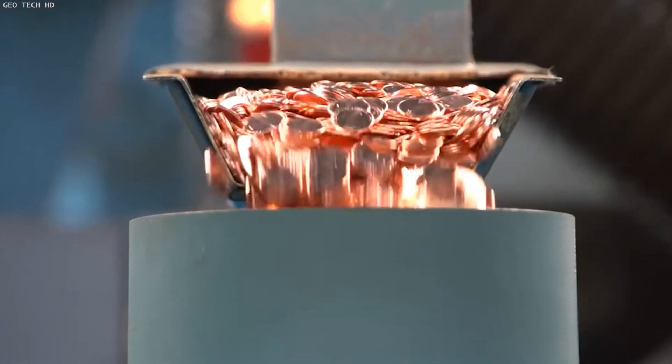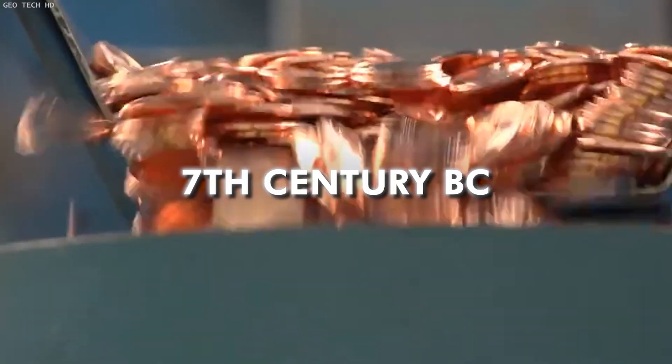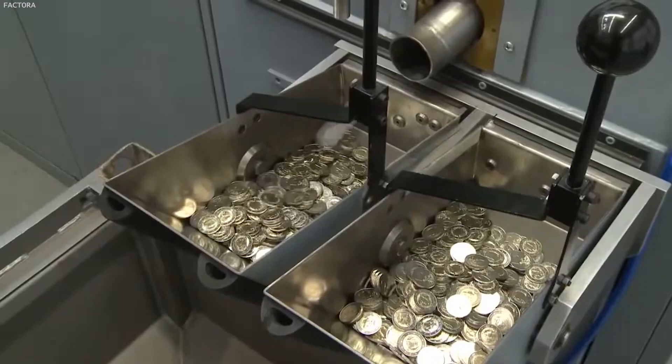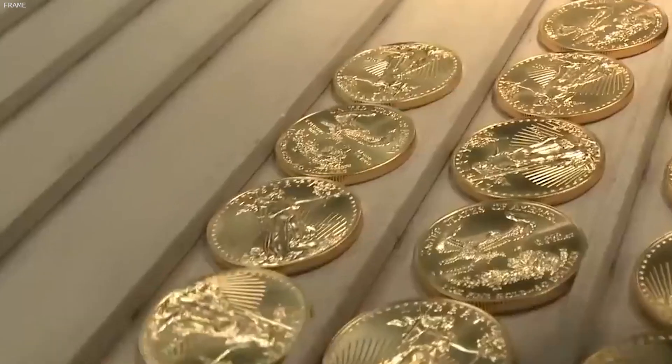Did you know that the earliest coins were minted in the Kingdom of Lydia, now part of modern-day Turkey, around the 7th century BC? These first coins were made from electrum, a natural alloy of gold and silver, and marked the beginning of coin currency's use in trade and commerce.